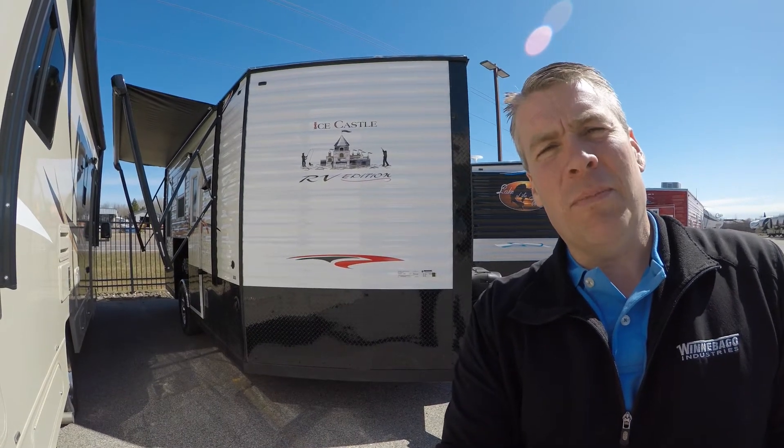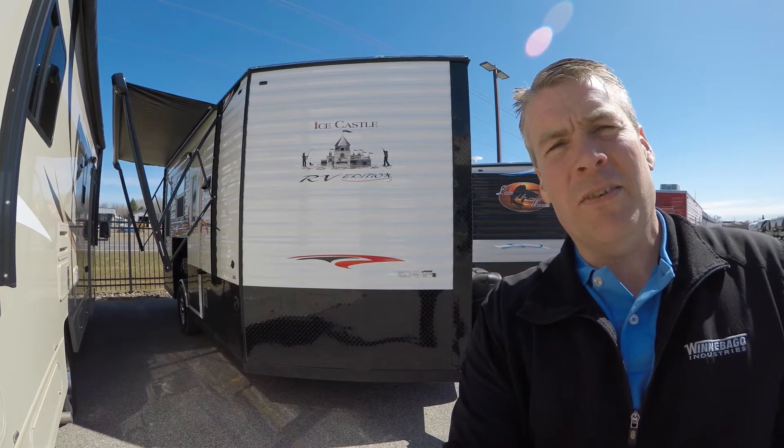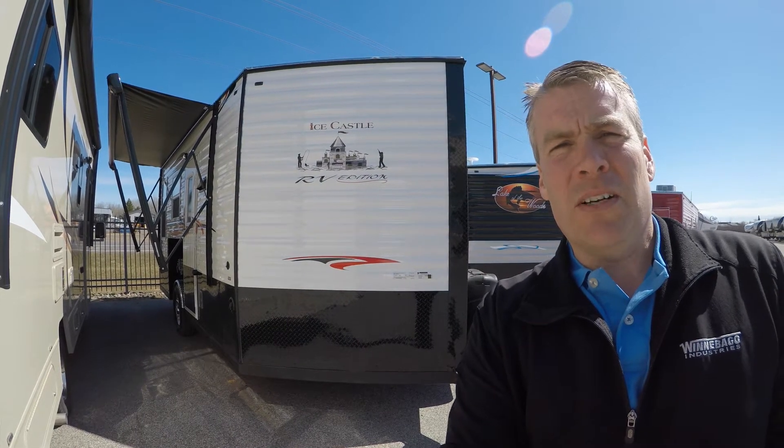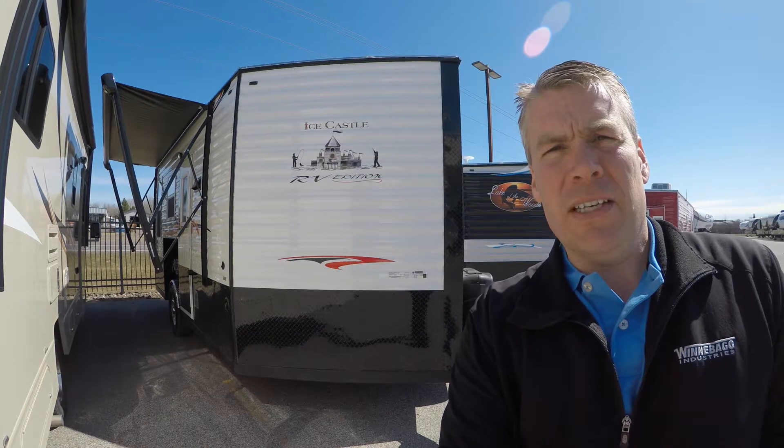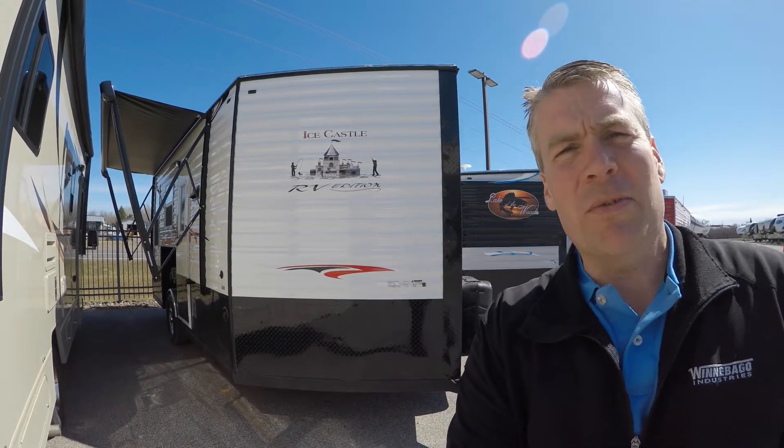Hello, my name is Andy Johnson. I'm at Bullion RV in beautiful sunny Duluth, Minnesota. Today I'd like to do a short video of our 2018 Ice Castle — this is a 17-foot RV Edition Hybrid. We'll walk around the outside of this castle, we'll show you the inside and we'll see what you think.